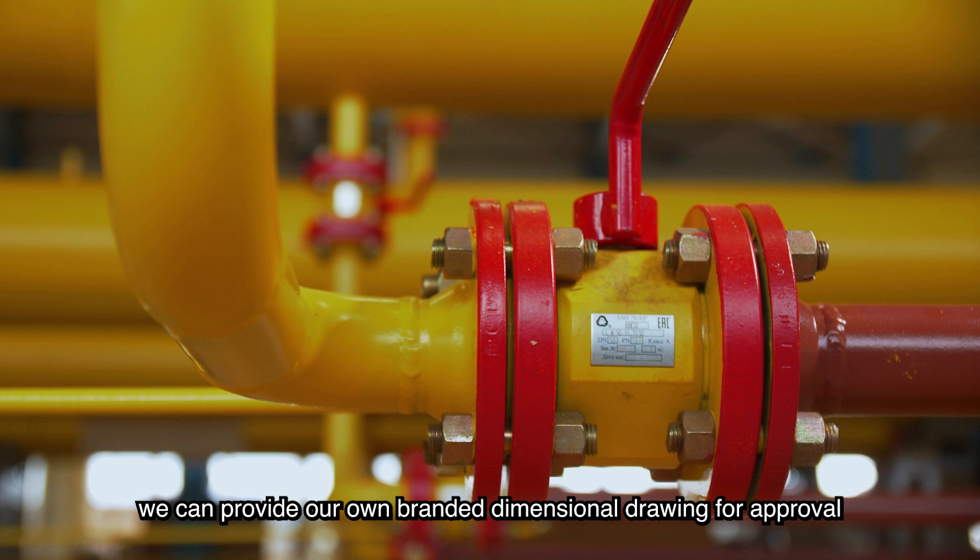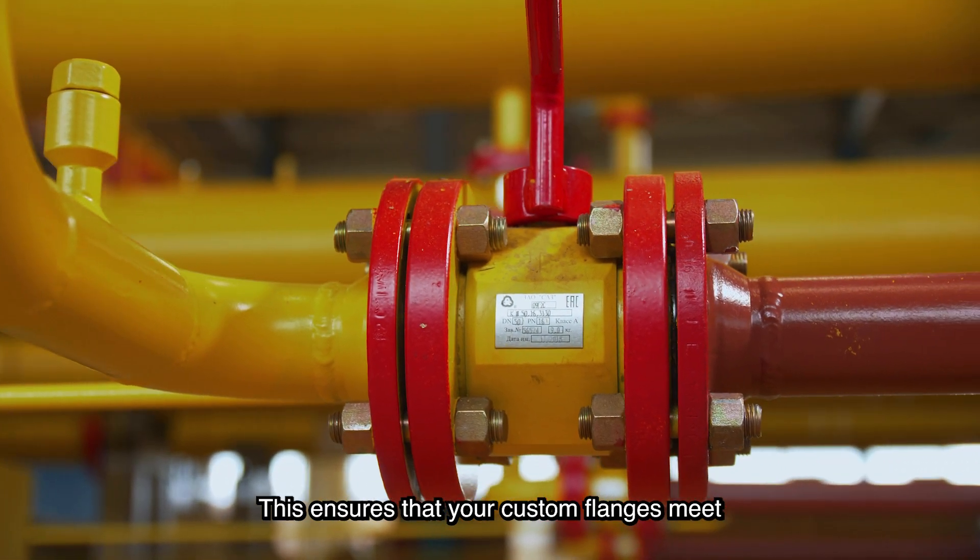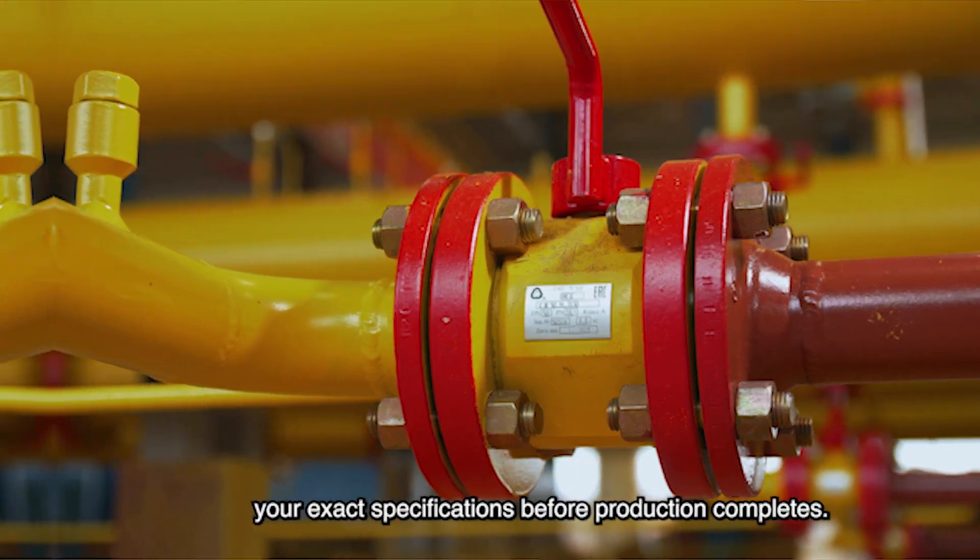Before machining begins, we can provide our own branded dimensional drawing for approval, so you can confirm every detail. This ensures that your custom flanges meet your exact specifications before production completes.